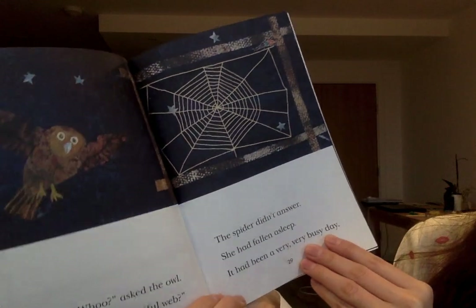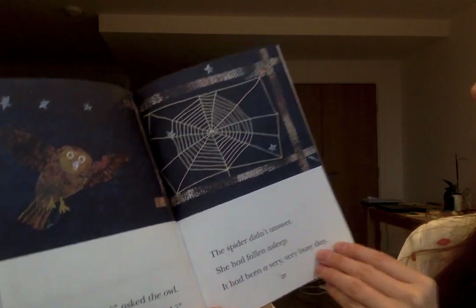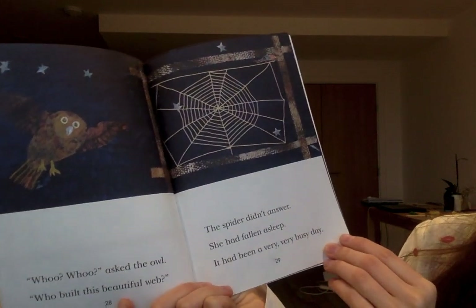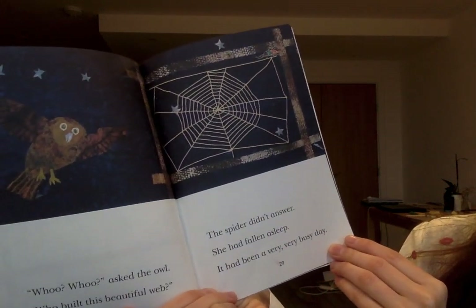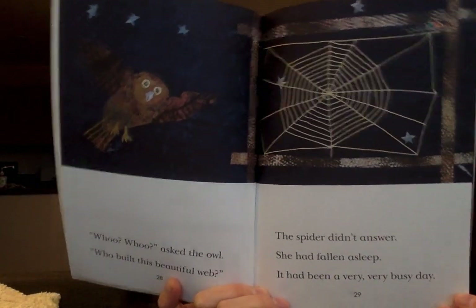'Woo, woo,' asked the owl. 'Who built this beautiful web?' The spider didn't answer. She had fallen asleep. It had been a very busy day.